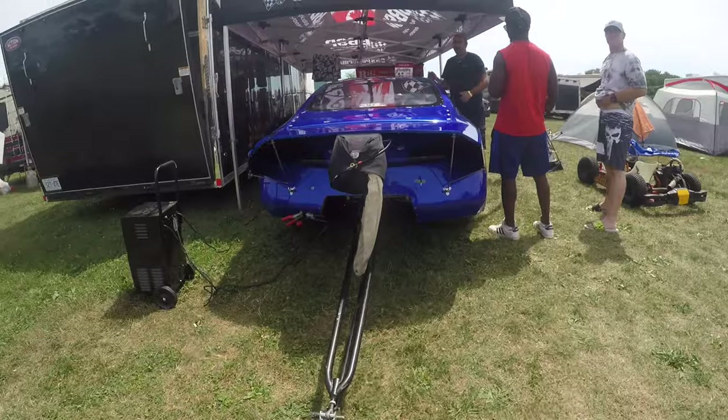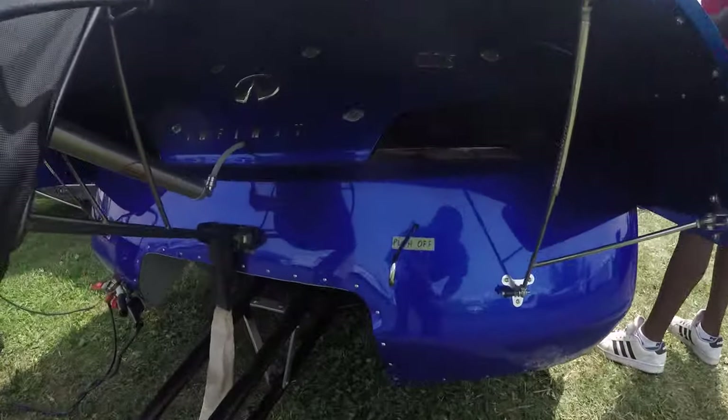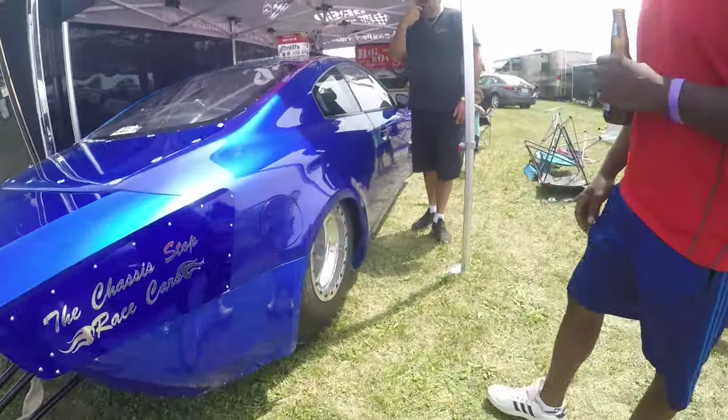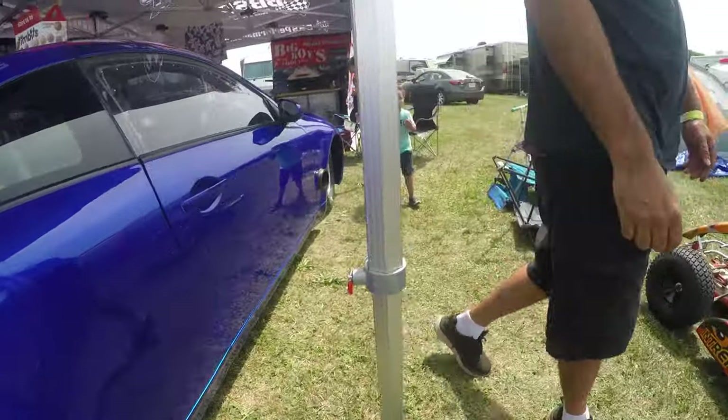Infinity? Oh shit, son. This pedal doesn't allow you to out — you don't see that much. What's up boys? Checking out this rare sight here.